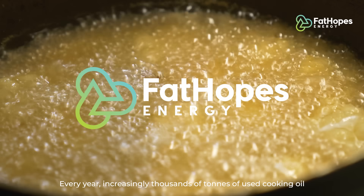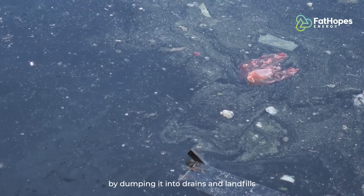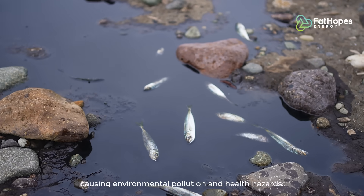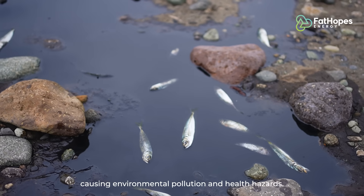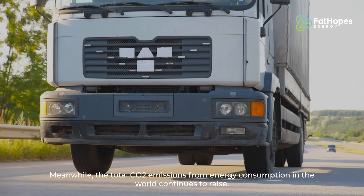Every year, increasingly thousands of tons of used cooking oil are disposed of unethically by dumping it into drains and landfills, causing environmental pollution and health hazards. Meanwhile, the total CO2 emissions from energy consumption in the world continues to rise.